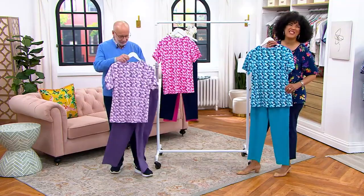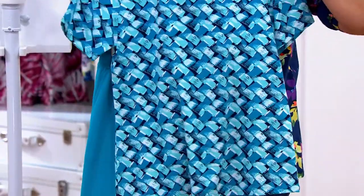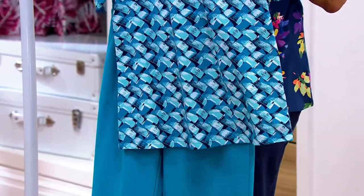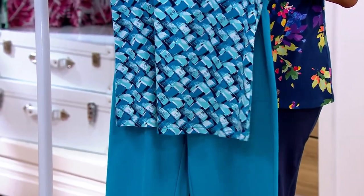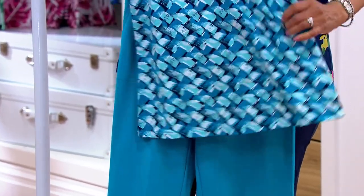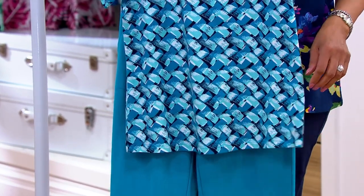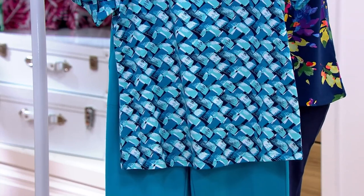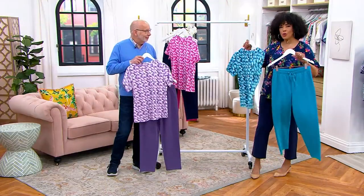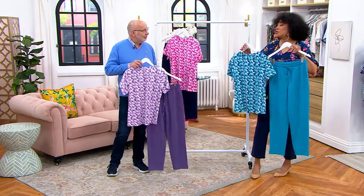Look at all these color options — when you see a coordinated outfit like this it's just so pretty. This is what you wear to the office, to a fun lunch with friends, when you're traveling, or to a graduation ceremony sitting on the bleachers outdoors — you look nice but you're still extremely comfortable.